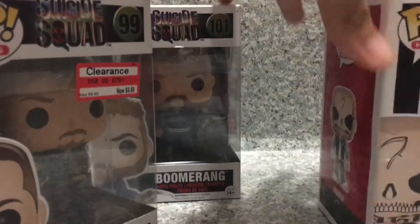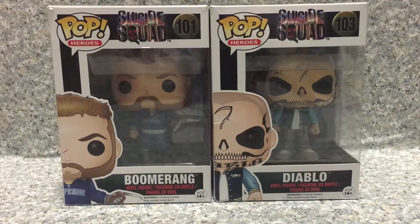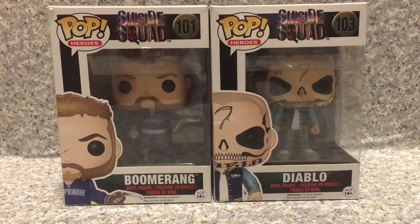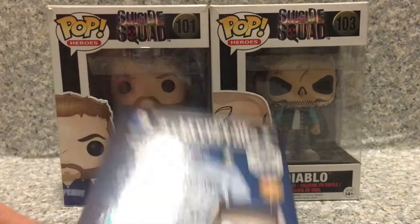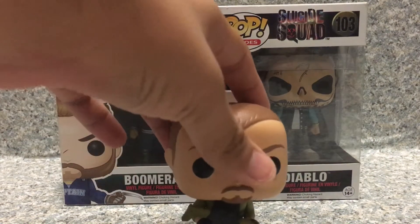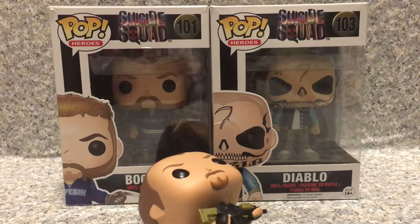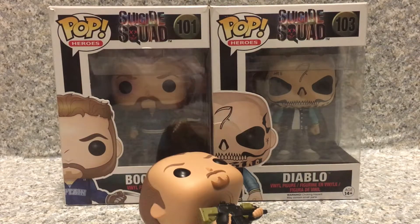Let's start off with Rick Flag. Let me do this off camera. Now let's take out... here we got Rick Flag here.